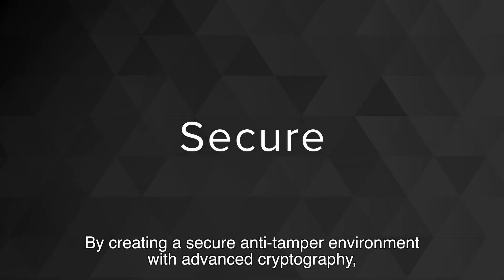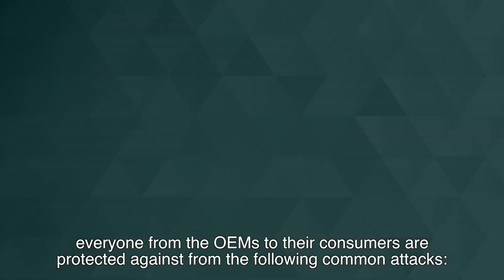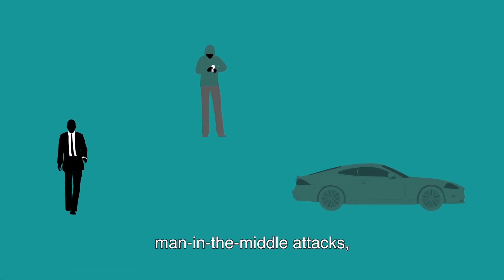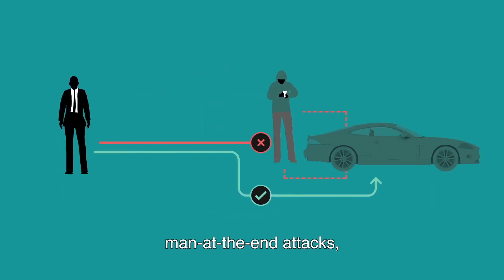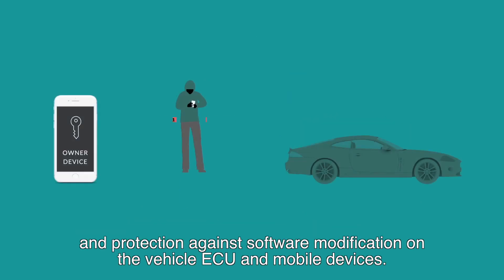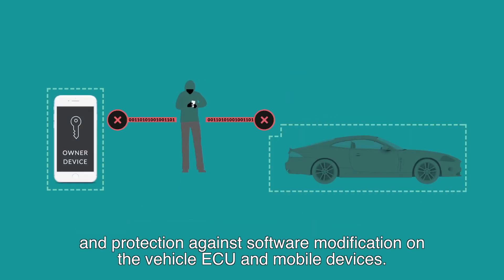By creating a secure, anti-tamper environment with advanced cryptography, everyone from the OEMs to their consumers are protected against the following common attacks: man-in-the-middle attacks, man-at-the-end attacks, stolen key credentials, and protection against software modification on the vehicle ECU and mobile devices.